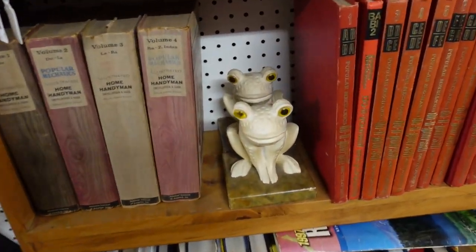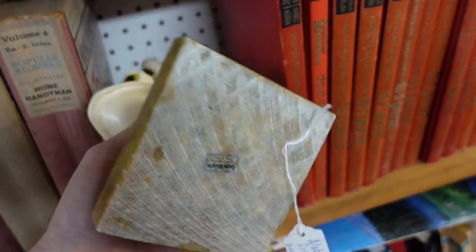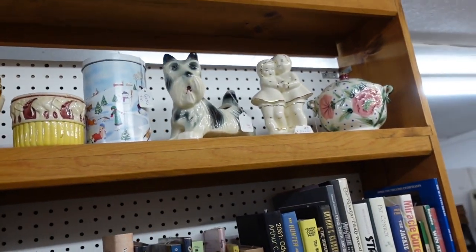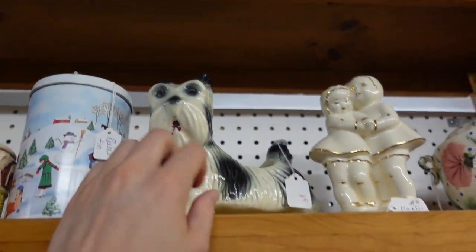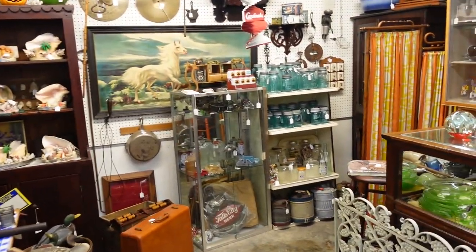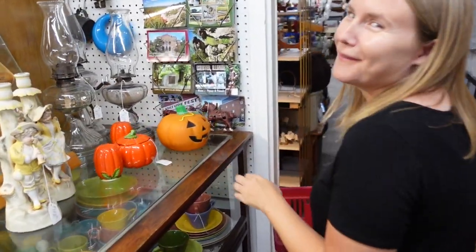Look at these frogs. That's something — yeah, he just ate an animal, there's a little blood on its mouth. Oh, that's an interesting pumpkin. Those are tomatoes — oh, that's why.